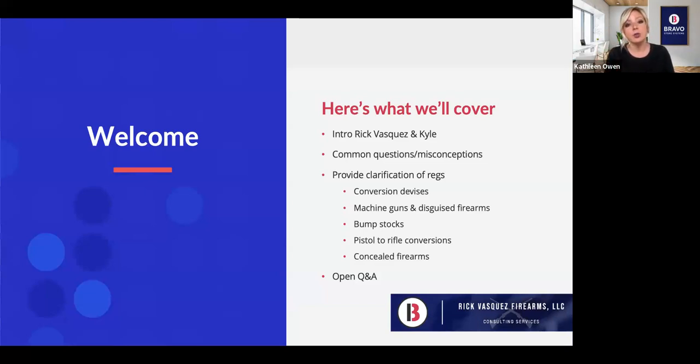We'll also have time for open Q&A. My name is Kathleen Owen — I'm the head of marketing at Bravo. Bravo and Rick Vasquez Firearms partnered up about a month ago because, while Bravo provides a fully ATF-compliant point-of-sale solution for FFLs, we know there's a whole number of services that we don't offer as a software provider.